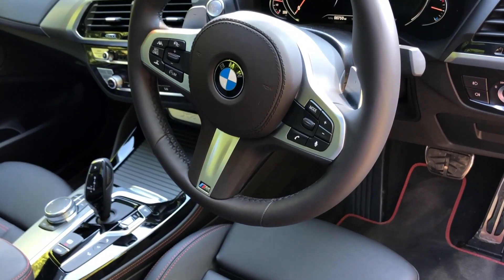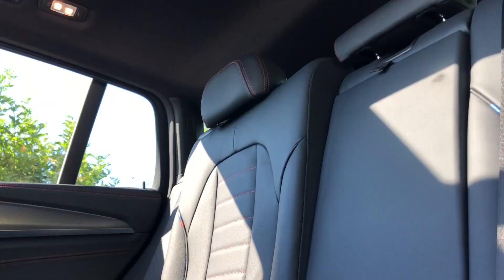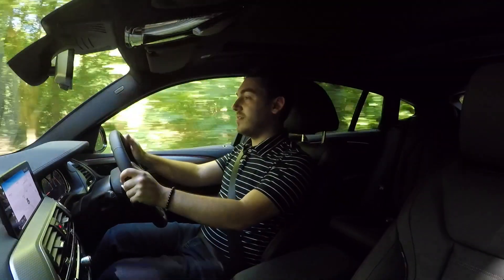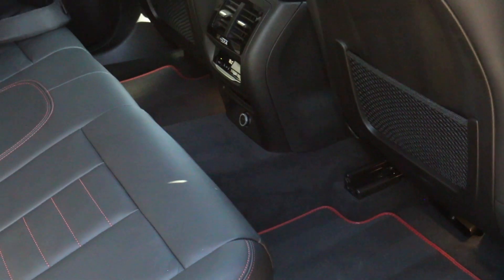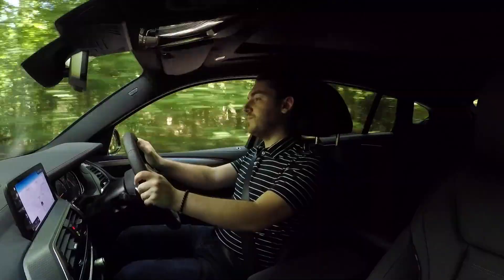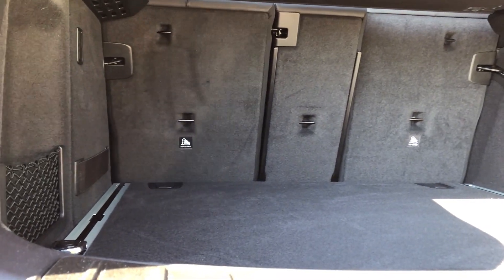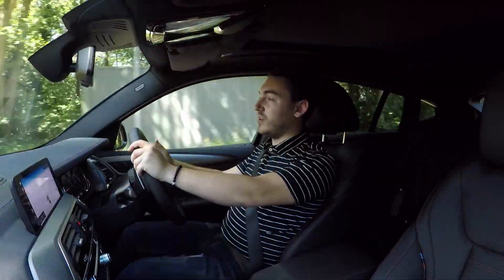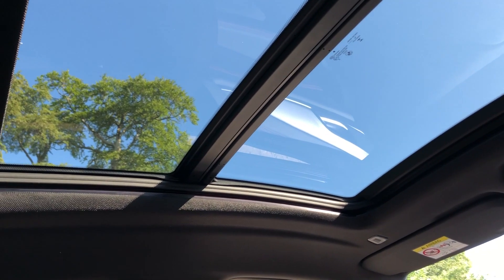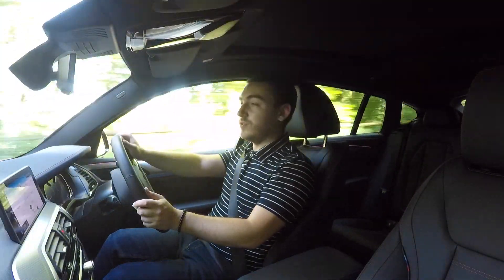Leather comes as standard but M Sport models also get nicely bolstered sports seats and a chunkier steering wheel. In the back there's more space than before with some added headroom, although six-footers are still going to struggle back there. Legroom is actually plentiful and overall the seating position is greatly improved over the previous car — you're not really squatting on that rear bench anymore. Boot space is 525 litres, which is just 25 litres smaller than the more practical X3, and the load lip is nice and low to make loading bulky items easier. An option box definitely worth ticking is the glass panoramic roof, which adds more natural light into the cabin and can also be opened on sunnier days.